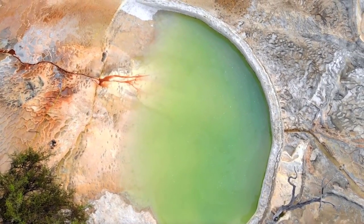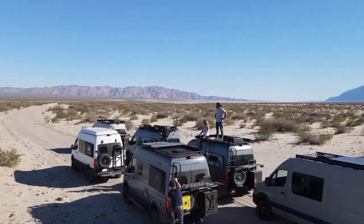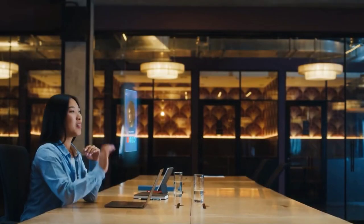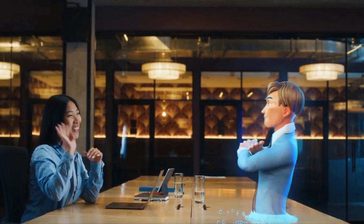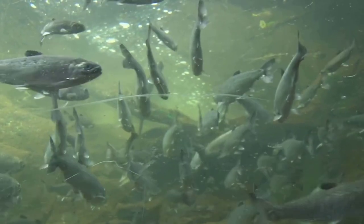One of the key benefits of the fish farm is its potential to reduce China's reliance on imported seafood. China is the world's largest consumer and producer of seafood, but it's also one of the biggest importers, with a significant portion of its seafood coming from overseas. By increasing domestic production, China can reduce its reliance on imports, which can help to improve food security and reduce its trade deficit.